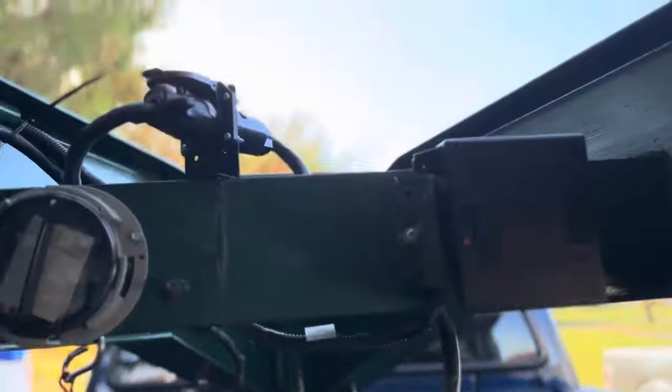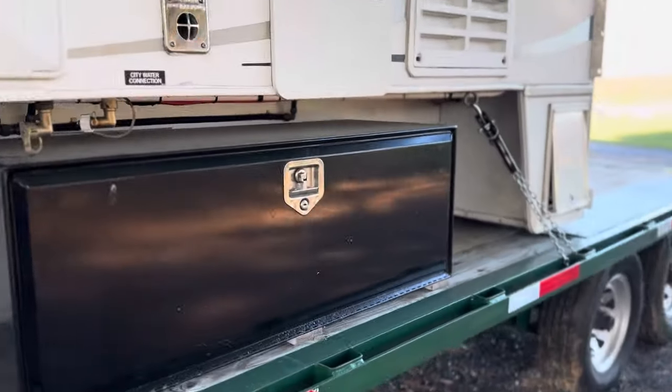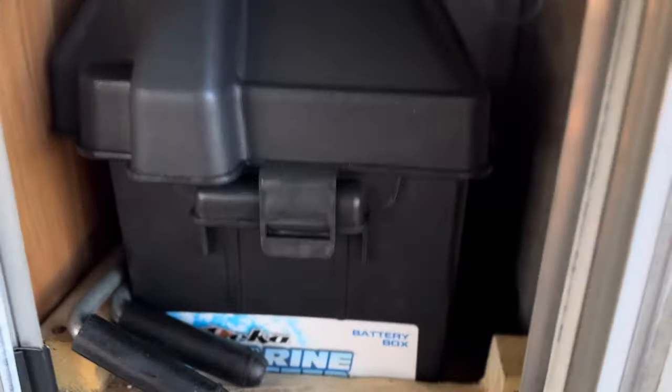There's a plug going to the camper coming from the trailer with a female plug you can disconnect if needed. This means the trailer lights and camper lights work simultaneously. The truck also charges the camper's 12-volt battery — there's a new battery in here.